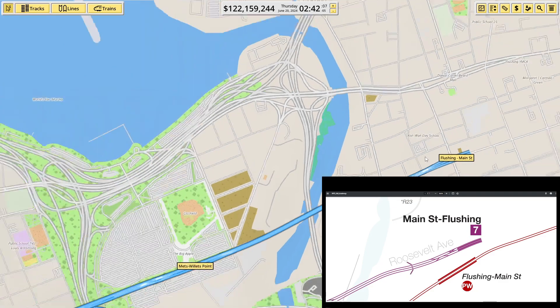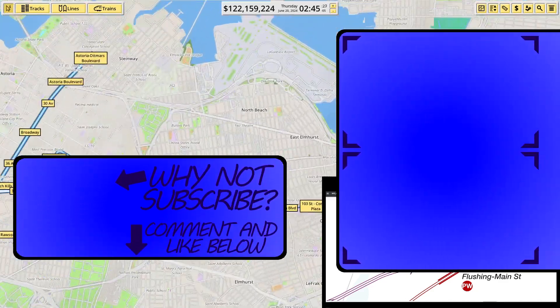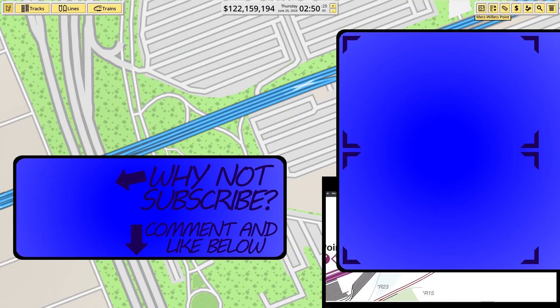Having done that, I believe line 7 is finished — except for the yard. I have to do the yard. Oh, I forgot about the yard. That should be relatively quick, right?